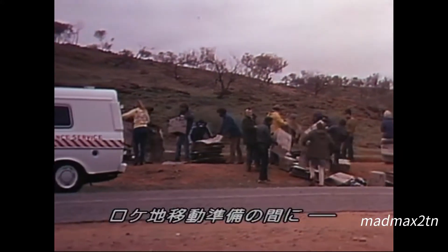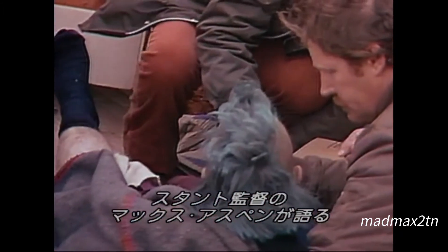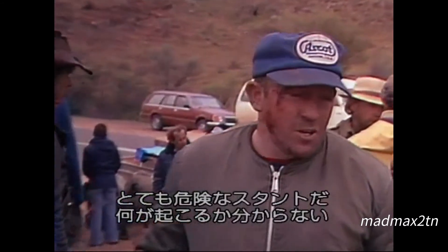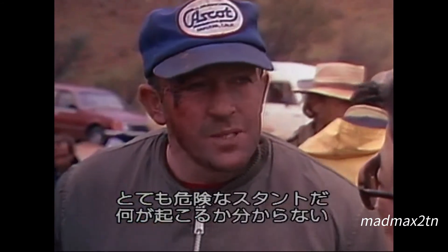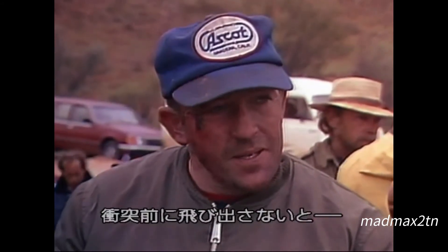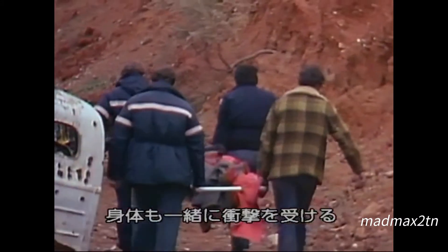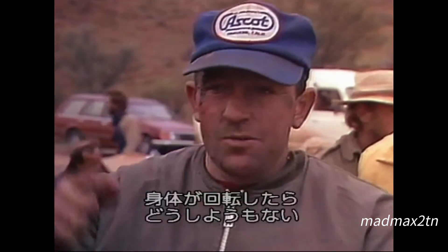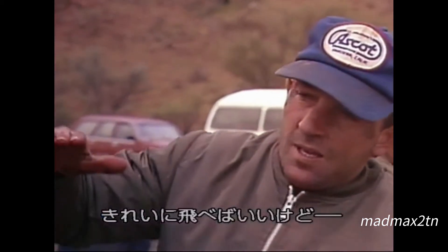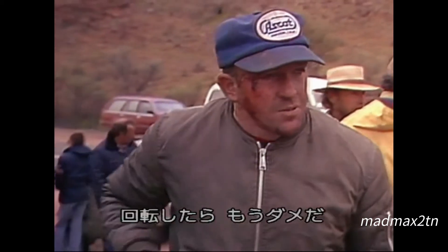As the crew prepares to move to a new location, stunt director Max Aspen explains what went wrong. It's a very dangerous stunt, and it's the type of stunt that's completely unpredictable. If you don't leave the bike before the impact, then the bike takes the impact with you, and your body's got no control. Once you start spinning like that, you can't control it. You've got to send yourself through the air and then tuck. But once you start spinning, there's no control.